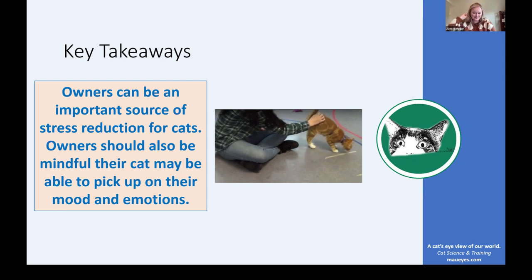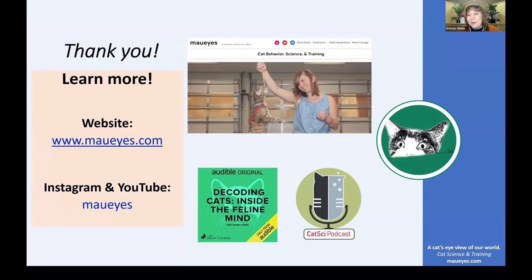Thank you everyone for watching. If you want to learn more about Maui's, check out my website, YouTube, and Instagram. I also have an Audible original book called Decoding Cats: Inside the Feline Mind, as well as a podcast with a new episode coming out soon. A big thank you to Alex for joining us and sharing about her research. Bye!